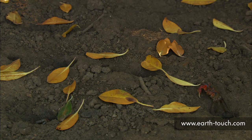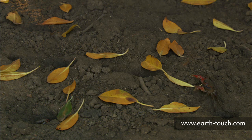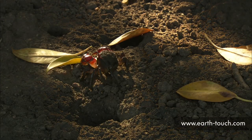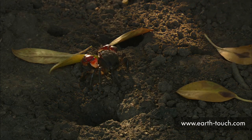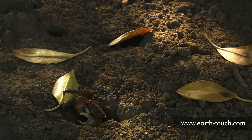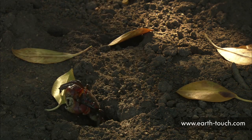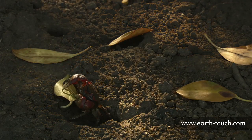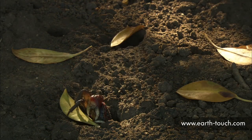Away from the water, further into the dense, mostly black mangrove forest, we found these much larger red mangrove crabs, collecting the bright yellow leaves that littered the forest floor. They were tentative leaving their holes, obviously because of predators. But once they had grasped the leaf, they scurried back into their holes at speed.